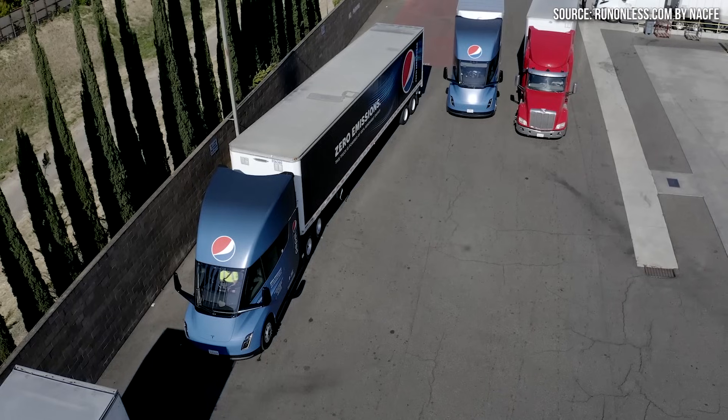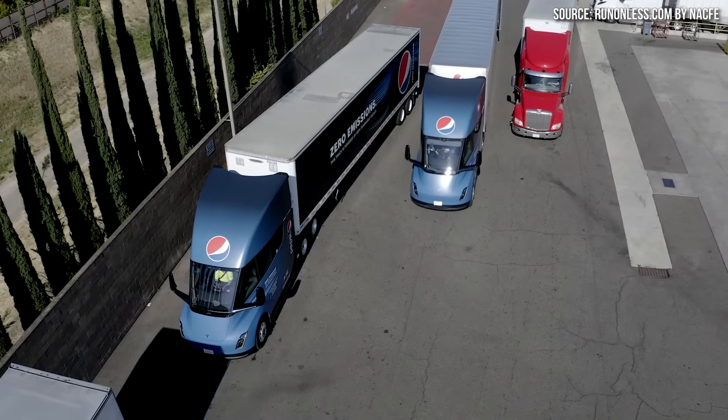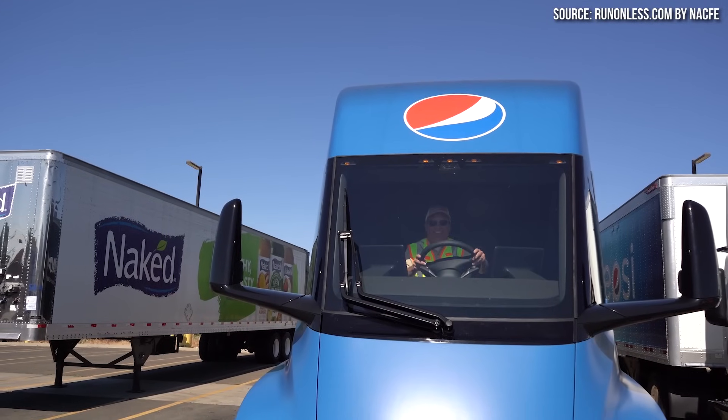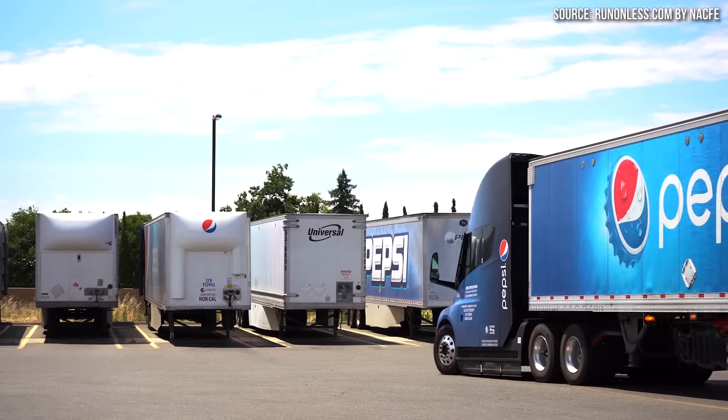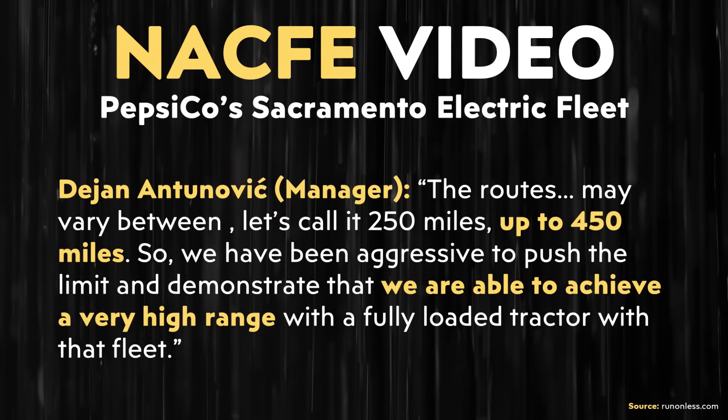Beyond Tesla's tests, PepsiCo owns a number of these Tesla semis. And based on a video published by the North American Council for Freight Efficiency, or NACFE — which I talked about in a previous video — and based on comments from Dayan and Tunavik, PepsiCo does use Tesla semis on longer routes up to 450 miles.